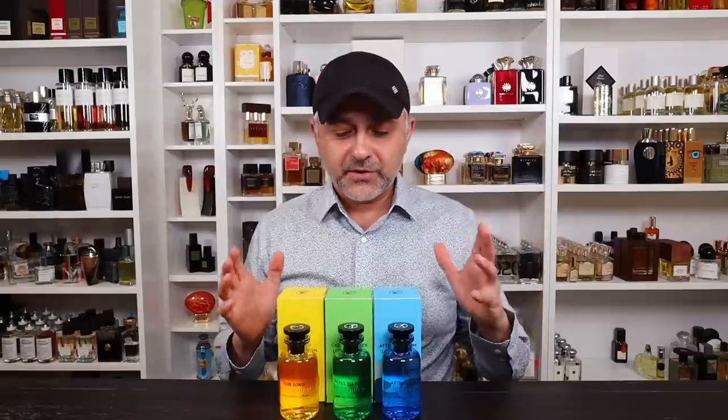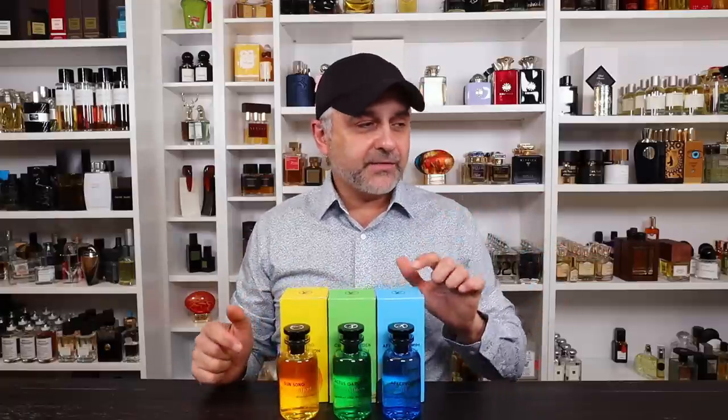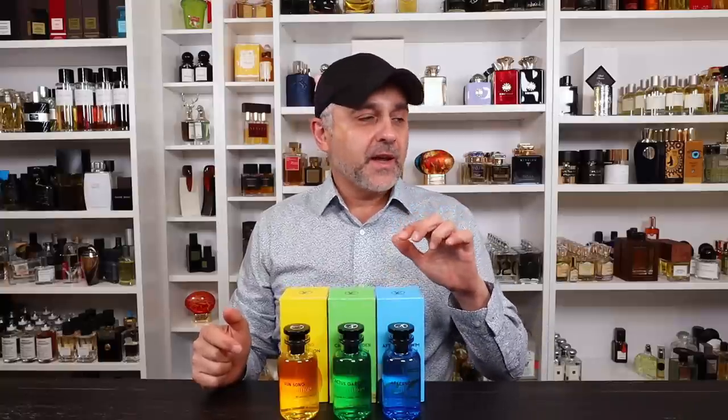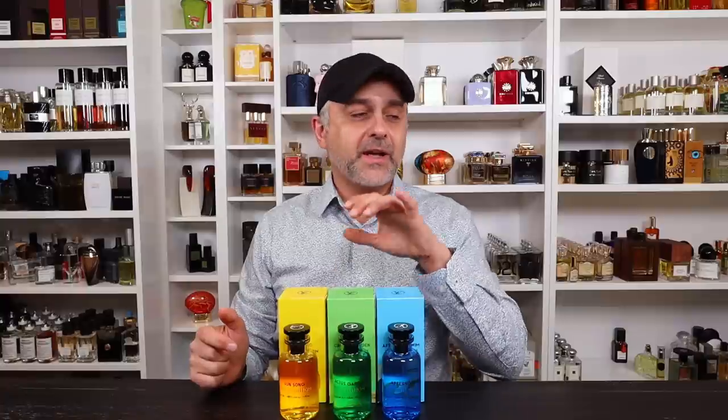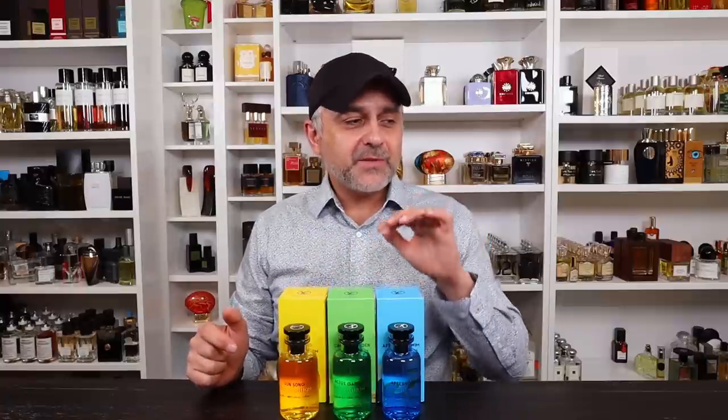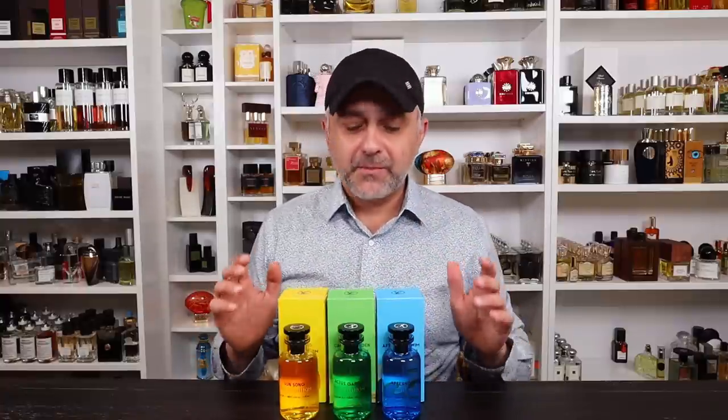I'm going to tell you about the notes. With Afternoon Swim you've got Bergamot, Mandarin, Orange, Ginger, and Ambergris. With Cactus Garden you've got Mate, Bergamot, Lemongrass, and Incense. Then with Sun Song you have Lemon, Bergamot, Neroli, Jasmine, and Musky notes.